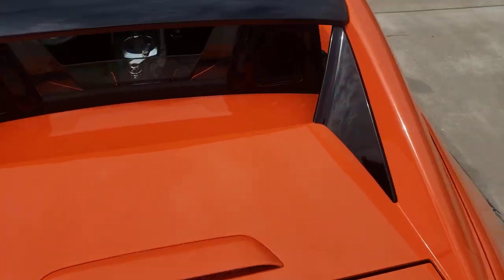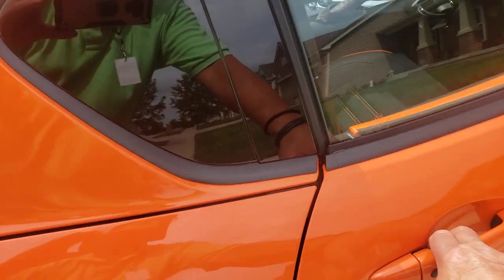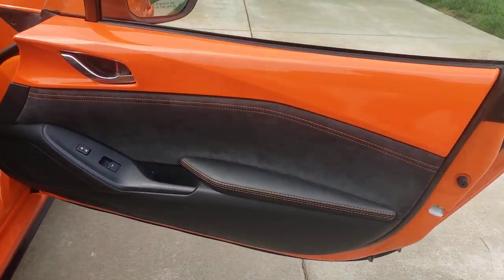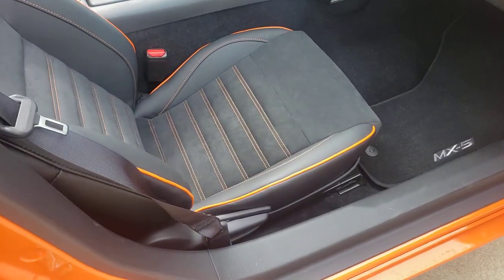Good look at it from the outside on the open top. Great weather for open top right now. Here's the passenger side — I don't think anyone's ever sat on this side.